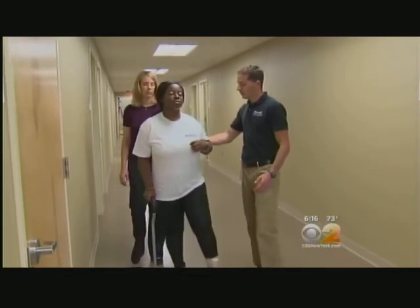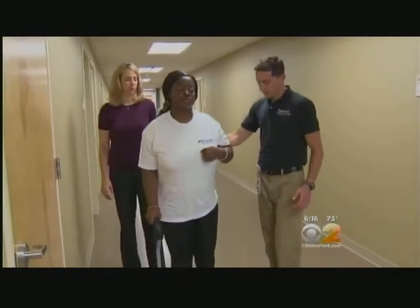In West Orange, New Jersey, Alexis Christophorus, CBS 2 News. The technology has also been tested on patients with spinal cord injuries, and researchers hope to test people with traumatic brain injuries next.